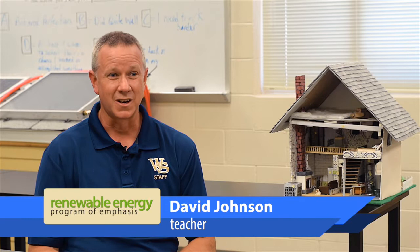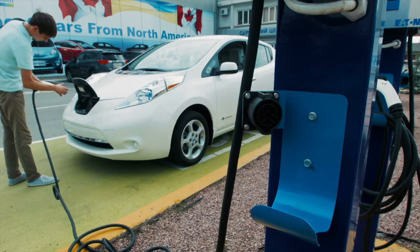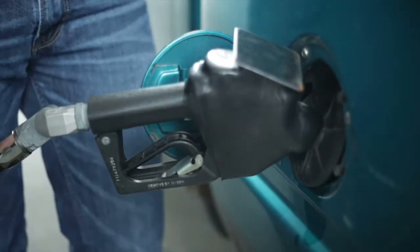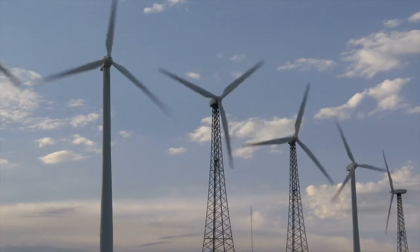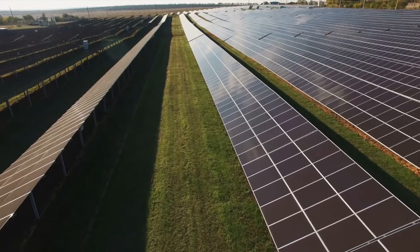People think of renewable energy, they think of solar energy and wind turbines. It's so much more than that. As we study alternative transportation type things, we talk about biofuels and geothermal hydropower systems. We talk about what we have been doing with energy throughout history and why some of the things we did were good, why some were not good, and why we need to make some changes.